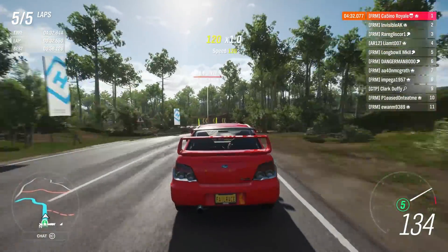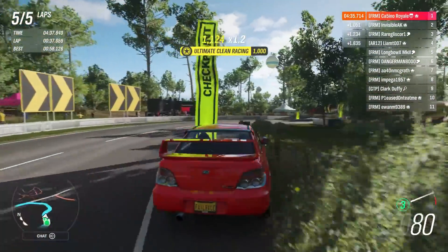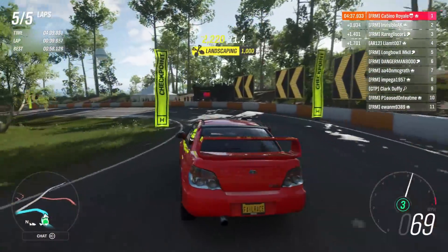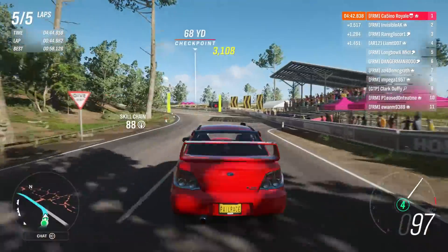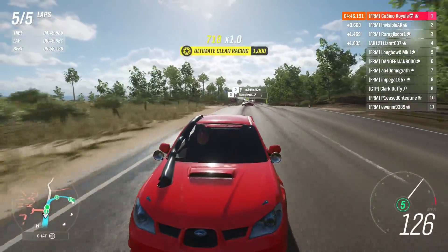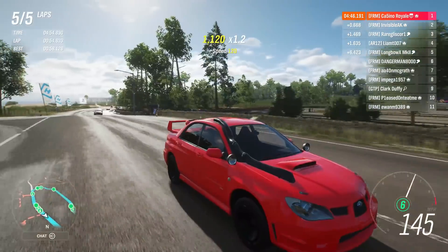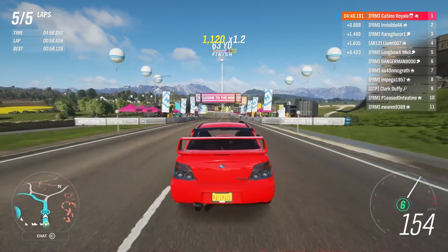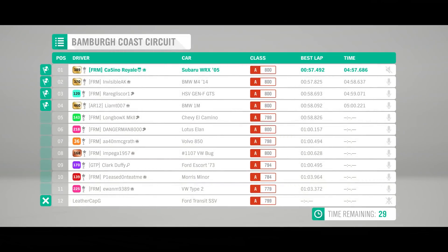Unless I do something massively stupid up here, we should get around these final couple of corners. I know the M4 is not as quick as I am down the start-finish straight. We should get a little bit of weight transfer related wobbles from the Subaru. We are out of the final corner - we are going to run to the finish line. We will take victory in race number one here at the Bambara Coast Circuit. The Impreza was pretty good.